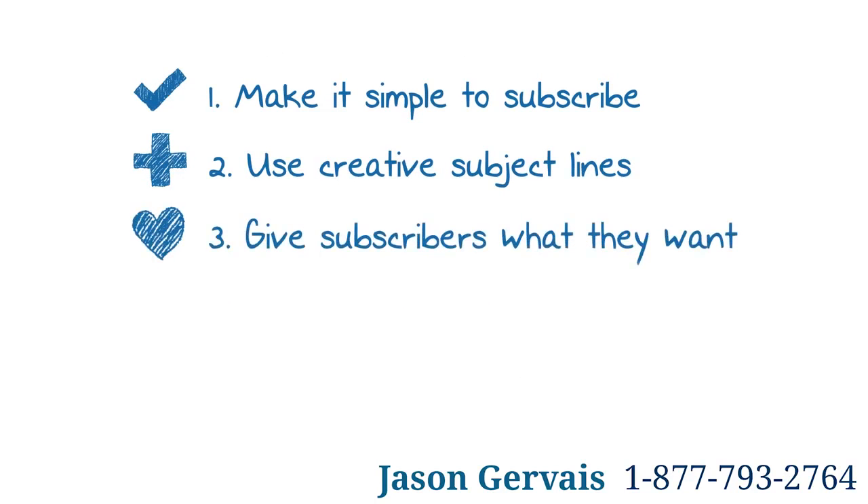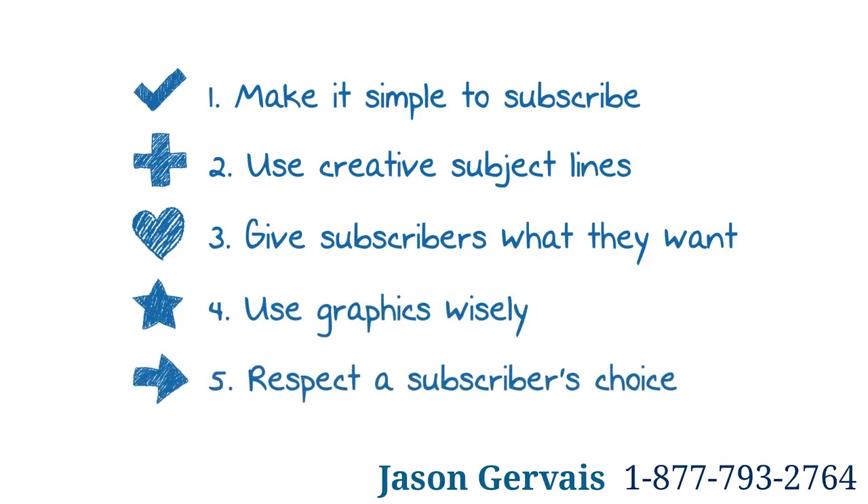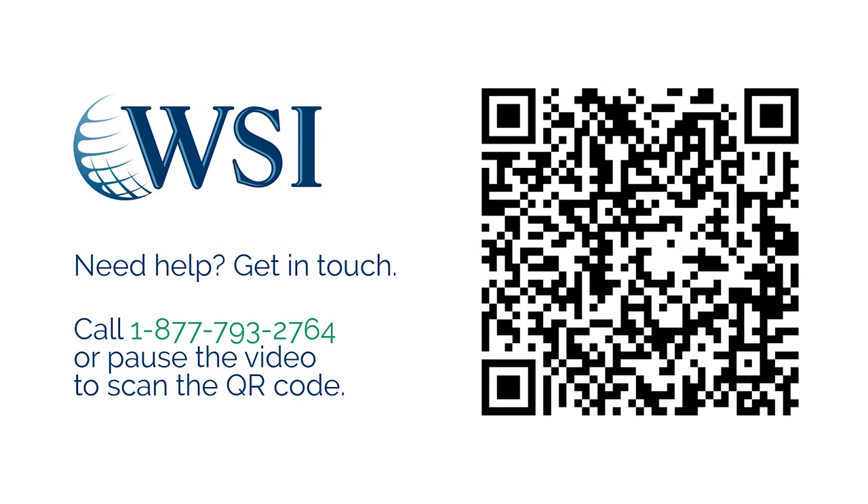In conclusion, using these best practice guidelines will enable you to benefit from email marketing as a cost-effective way to create new business and improve social interaction, ultimately encouraging customers to take note and take action. If you would like help to improve the effectiveness of your email marketing, get in touch.